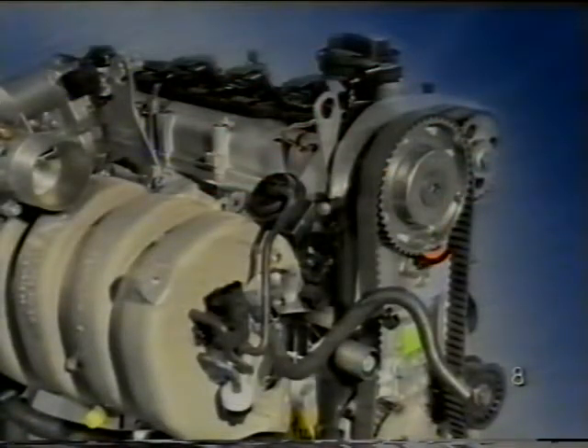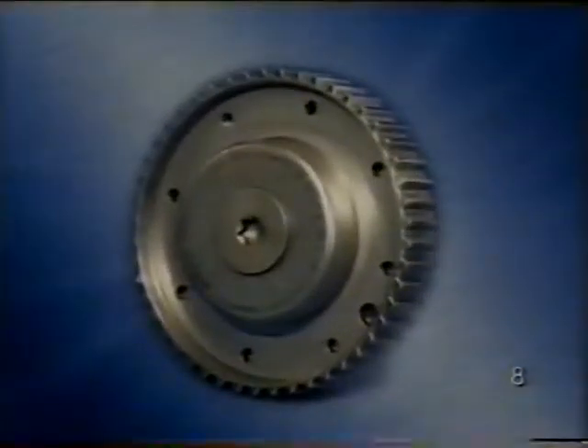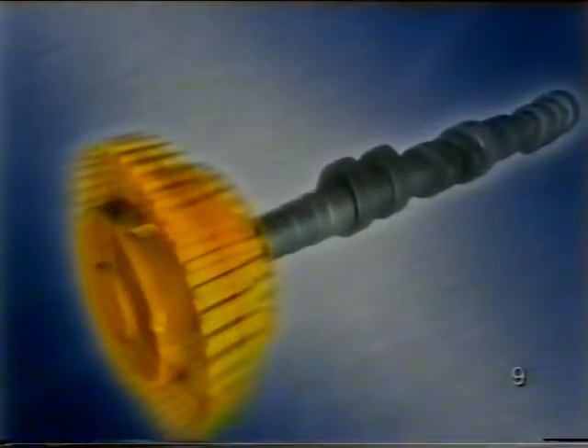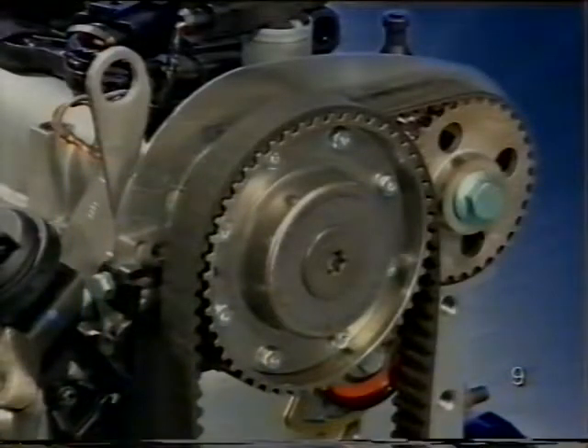A 2000-es Polo 92 kW-os négyhengeres motorjától átvették a fokozat nélküli szívóvezérműtengely állítást. Az állítási tartomány 40 fok forgattyúszög a korai irányba. Ez javítja a nyomaték leadást, növeli a csúcsteljesítményt, és javítja a belső kipufogó gáz visszavezetést. Az állítást a vezérműtengely állítóegység végzi, amely a szívó bügykös tengely meghajtókerekével egy egységet alkot.